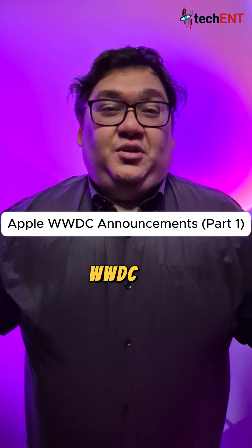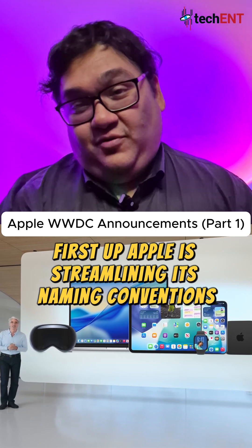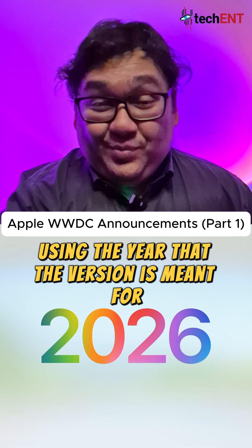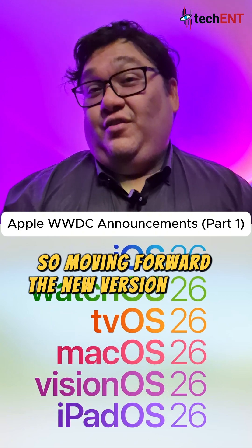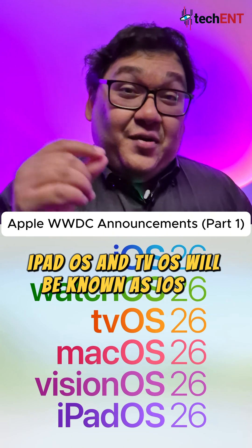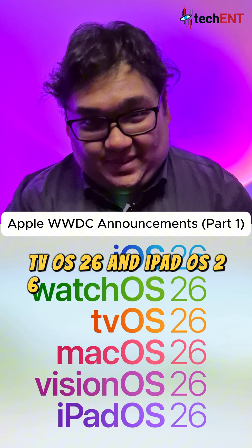This is what you need to know from WWDC25. First up, Apple is streamlining its naming conventions using the year that the version is meant for. So moving forward, the new versions of iOS, iPadOS, and tvOS will be known as iOS 26, tvOS 26, and iPadOS 26.